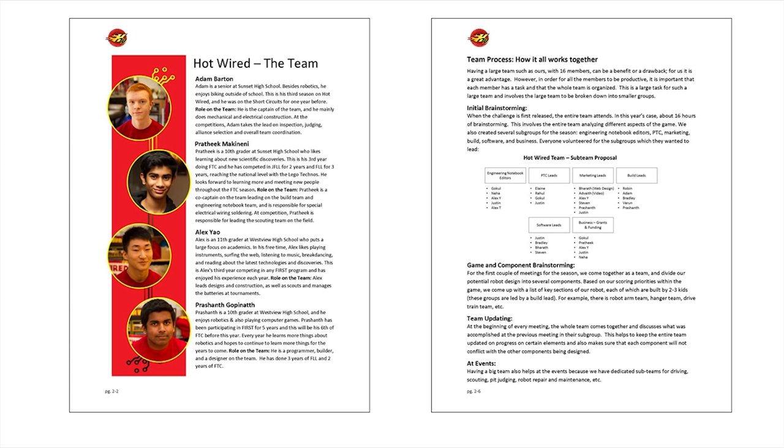This is what our team section looks like. On the left, you can see a picture with a simple bio for each of our team members, just to give the judges a unique look at each member. On the right side, we broke down the organization of our team — which sub-teams we split into, how we split into them, and how these sub-teams came together to make our final product throughout the season.